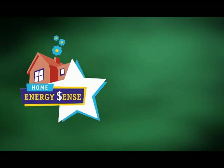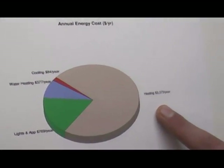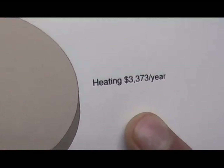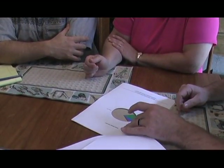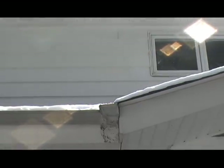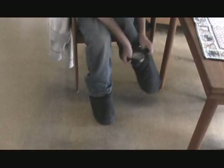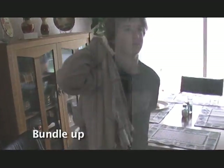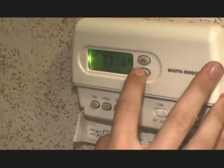Where should they focus first? Their heating bills. The audit showed that almost three-quarters of their energy bill was going to heating their house. The Williams family already made it a habit to bundle up in winter, and they had already installed a programmable thermostat, which they set to lower automatically at night and during the hours they are away from home. But that wasn't enough — they still had really high heating bills.